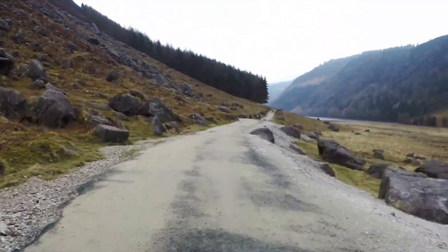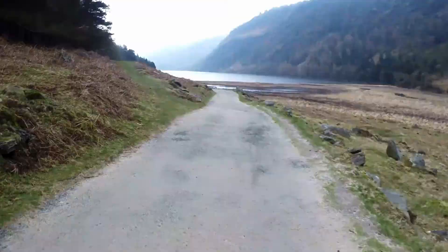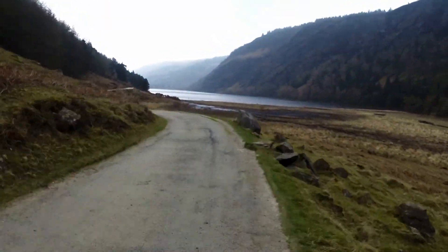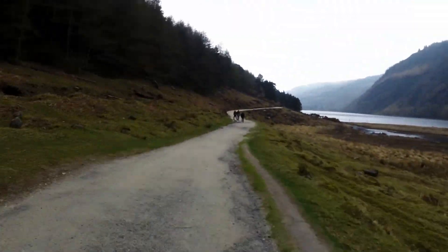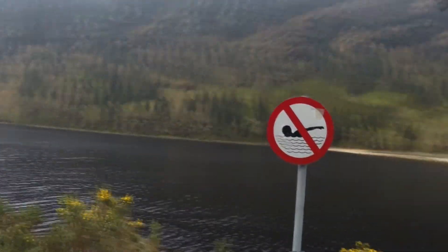After you pass through the miners' village the quality of the road improves a lot and it's smooth and flat. As we approach the beginning of the lake we can see the forest is around us once again, and it seems swimming at this end of the lake is not such a good idea.